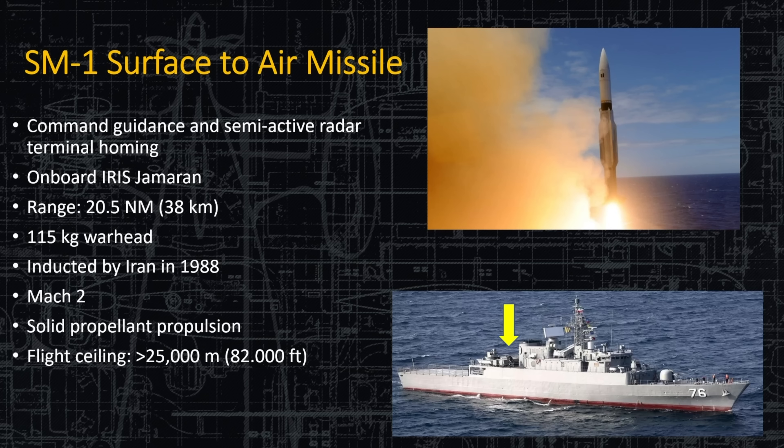The SM-1 surface-to-air missile should look familiar to anyone familiar with American systems — Iran has kept the SM-1 alive by reverse engineering the old ones they had. This is a Command Guidance Semi-Active Homing Radar missile, on board the IRS Jameran lead ship only. It has a range of about 20 nautical miles, a 115-kilogram warhead, was inducted by Iran in 1988, does Mach 2, has solid propellant ignition, and a ceiling of about 82,000 feet. However, being a very old design, modern evasion techniques can probably defeat it fairly easily.